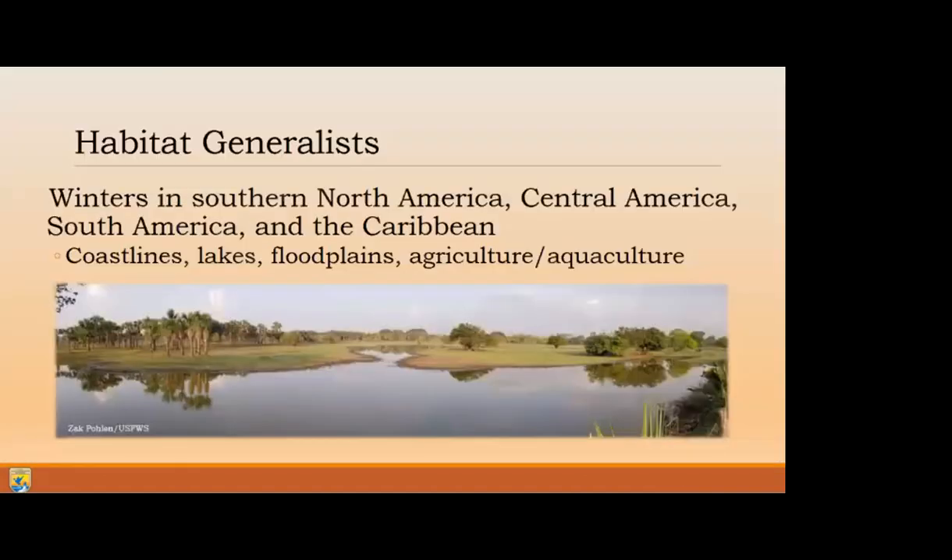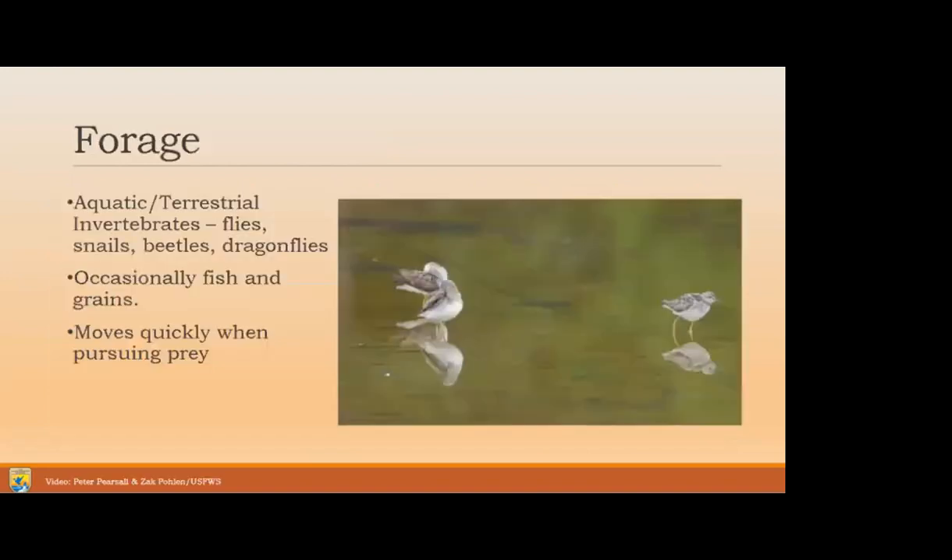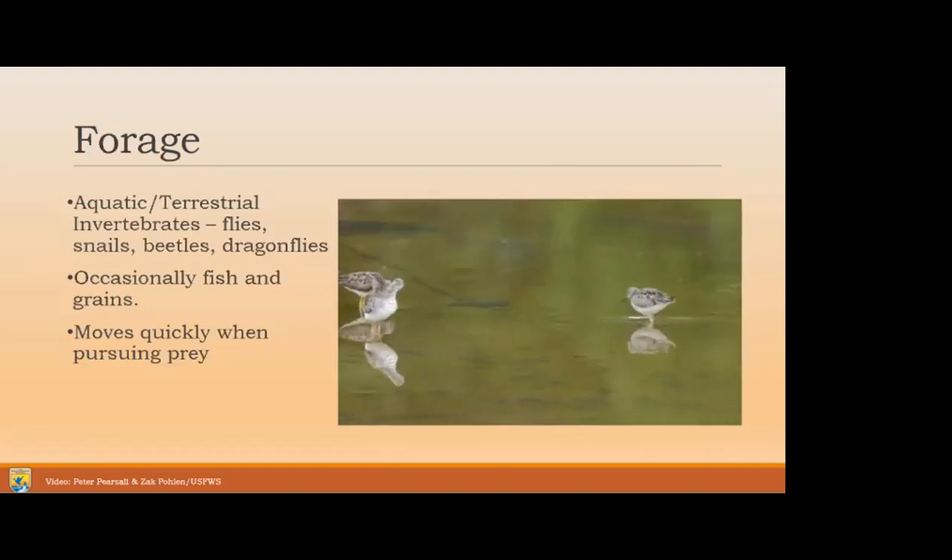On their non-breeding grounds, they are also habitat generalists, wintering across a wide range from southern North America to Central America, all the way down to southern South America, as well as the Caribbean. They tend to use coastlines, lakes, floodplains, and agricultural and aquaculture areas. In terms of what they eat, mostly aquatic and terrestrial invertebrates such as flies, snails, beetles, and dragonflies - they do love dragonflies. Occasionally you'll see them eating fish or grains and seeds, and they move pretty quickly when pursuing prey.